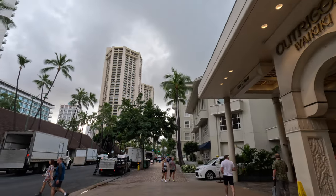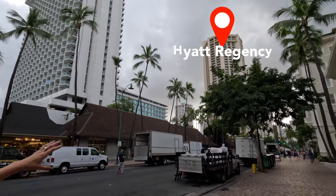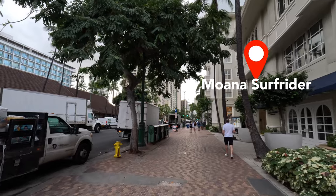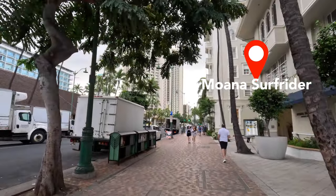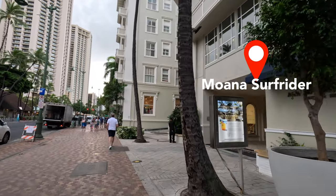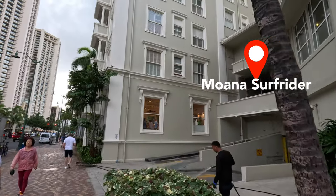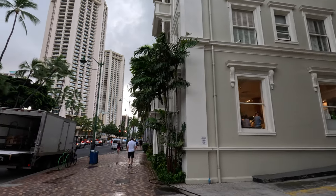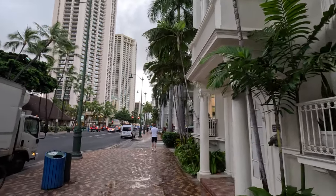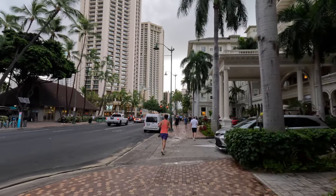Across the street is another ABC store. Those two twin towers coming up ahead are the Hyatt Regency Hotel. To my right is the Moana Surfrider — we've done walkthroughs for both properties with links below. The Moana Surfrider also has a coffee shop, a spa, and a couple different restaurants, including one for afternoon tea, Beach Bar for casual dining, and Beach House for more fine dining. They also have live music in the evenings. The Hyatt Regency is also coming into view, with Urban Outfitters on the ground level.